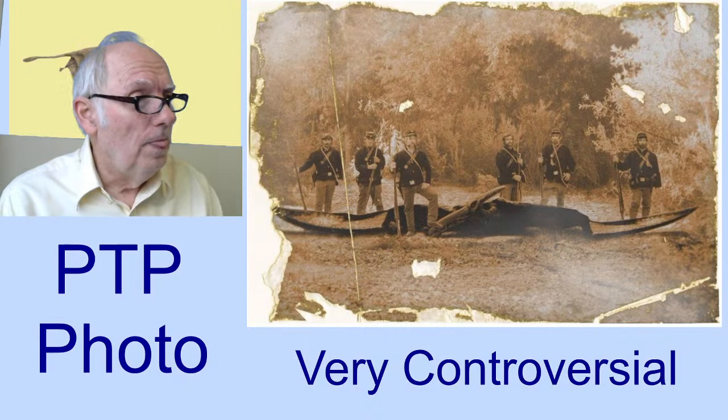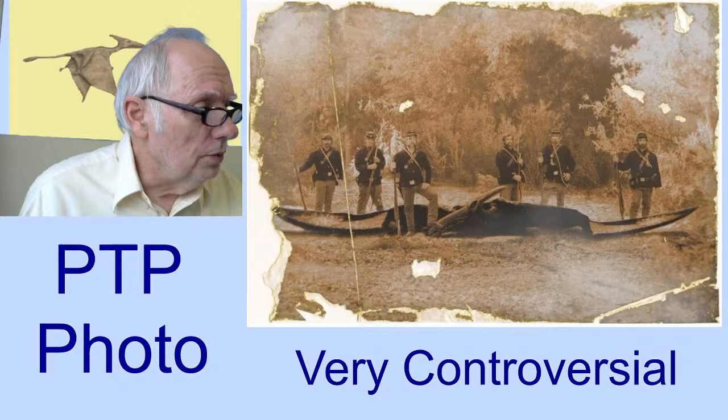It could be a hoax, but it's not a simple hoax at all. It's not a paste-on hoax.